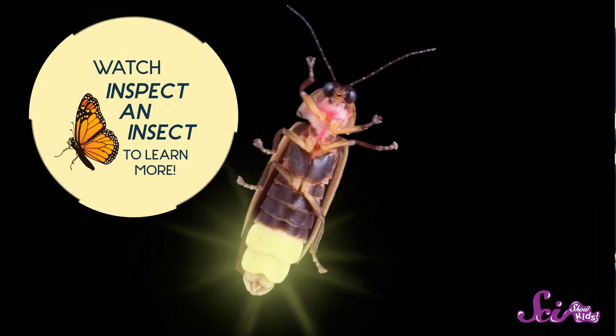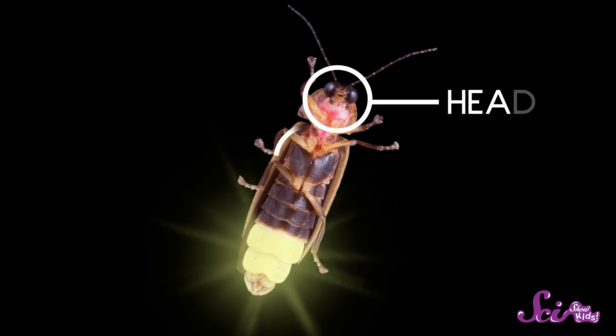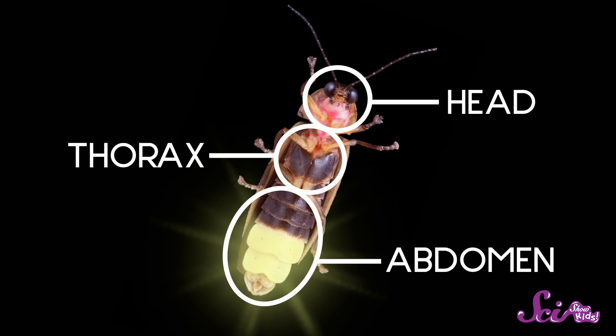Since fireflies and other beetles are insects, they have what all insects have in common. They have six legs, and they have three main body parts — the head, the thorax, and the abdomen. And it's what goes on beneath the firefly's abdomen that makes it different from most other insects.